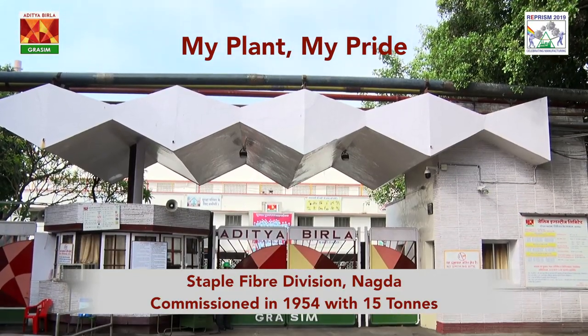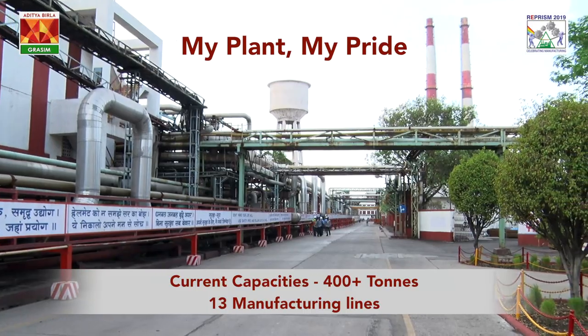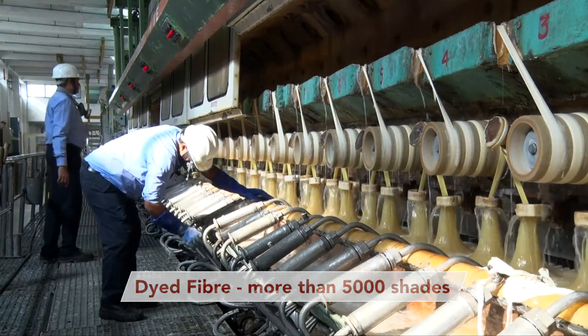The NAGDA unit of Grasim Industries is a pioneer in manufacturing dyed fiber and offers more than 5,000 shades. Over the passage of the last 60 plus years, we have kept pace with technology and upgrading continuously. The latest challenge the unit faces is water crisis and sustainability-related issues, even in these geographies.